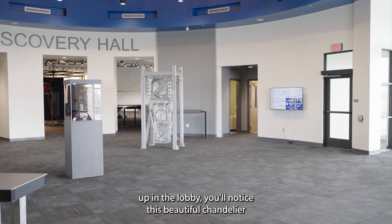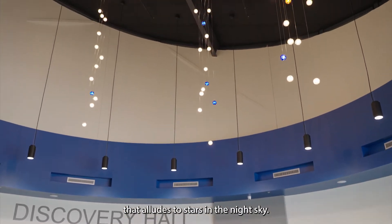As you look up in the lobby, you'll notice this beautiful chandelier that alludes to stars in the night sky.